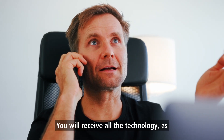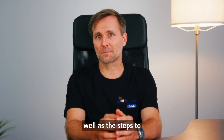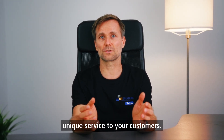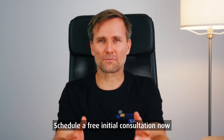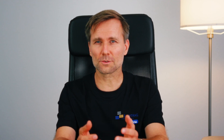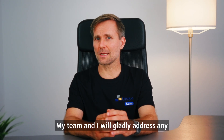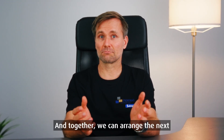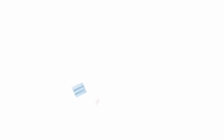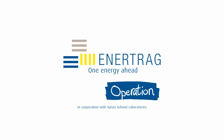You will receive all the technology as well as the steps to implement the offer directly from us and can immediately offer this unique service to your customers. Schedule a free initial consultation now to find out if the two-in-one LPS inspection also provides added value for your company. My team and I will gladly address any questions you may have and together we can arrange the next joint rotor blade inspection with lightning protection measurement. Click the button below this video — we look forward to hearing from you. EnerTrak: one energy ahead.